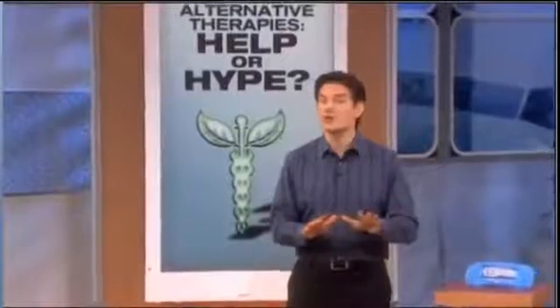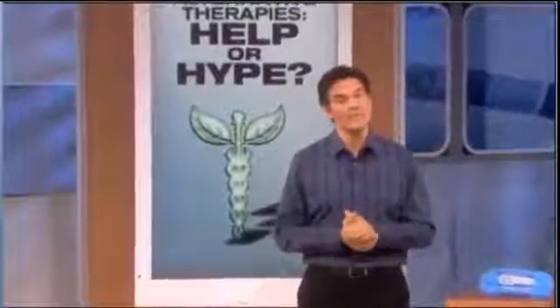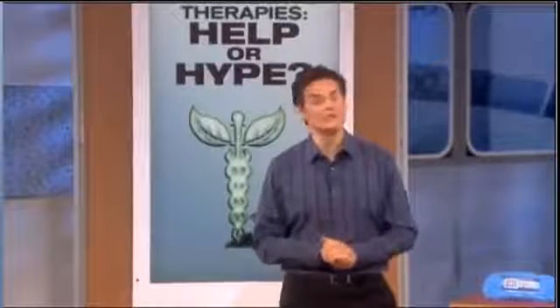People will try anything to improve their health, no matter how bizarre or crazy it may seem. But some alternative therapies can put your health at serious risk, so today I'm revealing which ones can help and which ones are just hype.